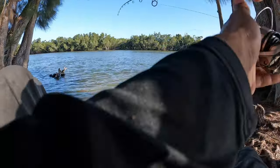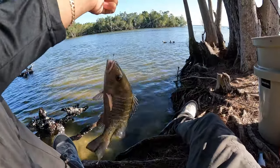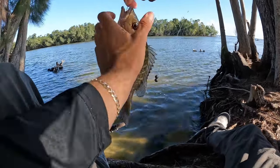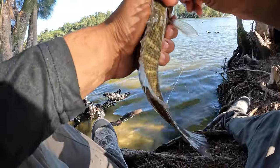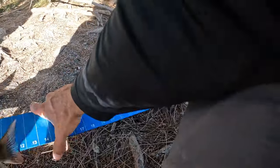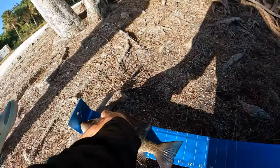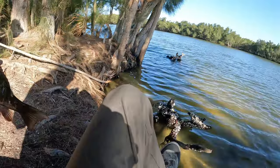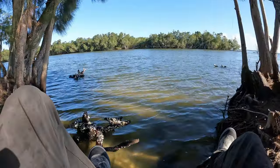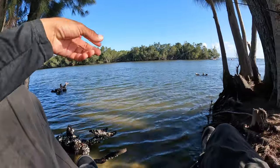Starting to get bites on these dead shrimp — some mangroves but they're all too short. I think this is a 10 right here. He's gotta be a 10. He's like nine and a half but he's gotta be real close — look at that, 11 inches! If I pinch the tail he's 11. I guess he's coming home — that's a keeper! Let's see if we can get another one right here in this spot, they're tearing up those dead shrimp.